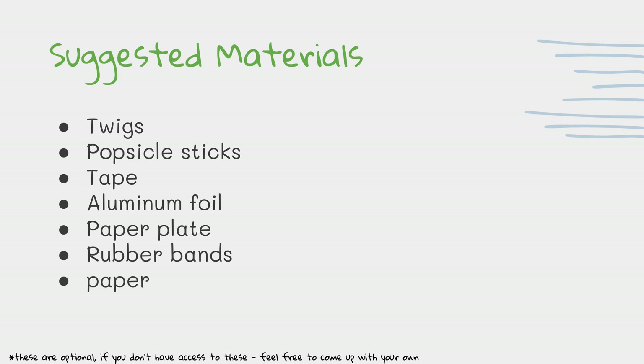These are some suggested materials. If you don't have all these materials, that is okay — you can use some of them or come up with your own. Twigs, popsicle sticks, tape, aluminum foil, paper plate, rubber band, or paper. I can't wait to see what you design!